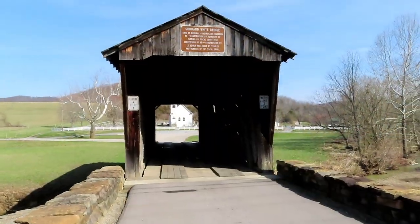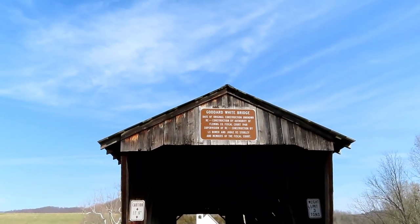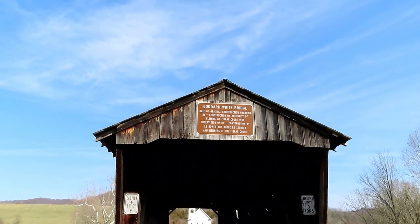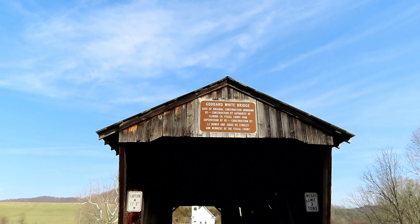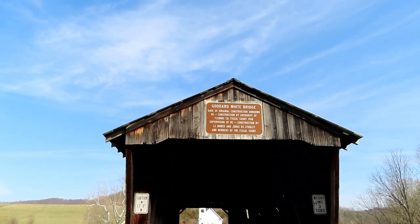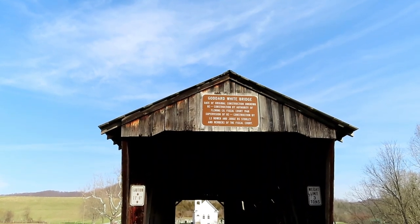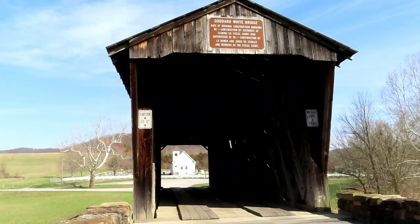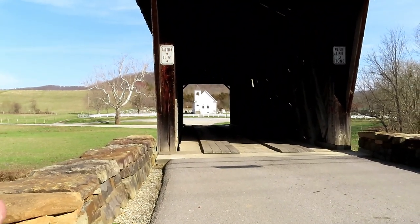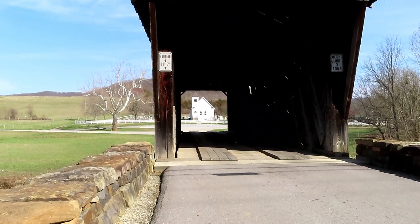This is looking into the bridge from the main road. They have a sign up here that says 'Goddard White Bridge — date of original construction unknown, construction by authority of Fleming County Fiscal Court, 1968, supervision of construction by L.S. Bauer and Judge R.S. Stokely and members of the fiscal court.' Through the actual bridge you can see a church — that is the Garter Church — and it is very picturesque.